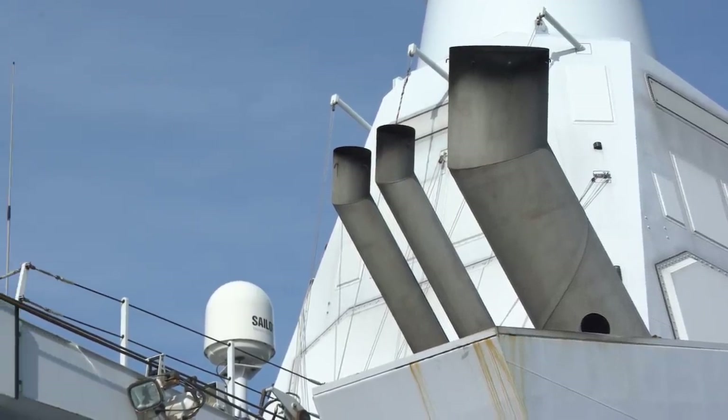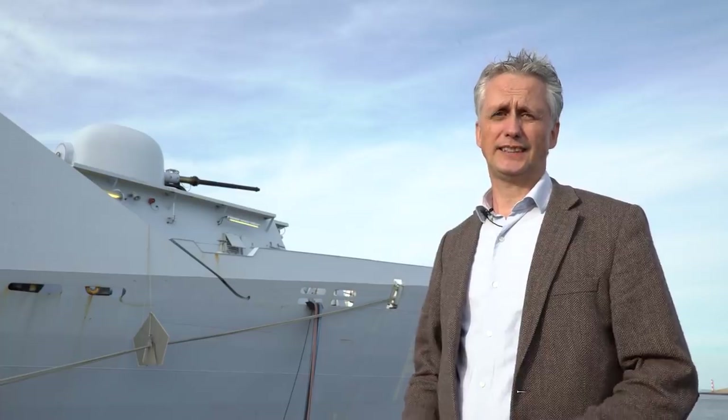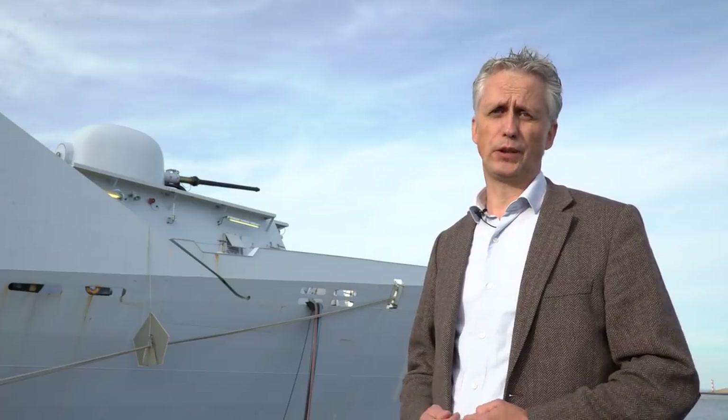It got its name from the destroyer Friesland, which served during the Cold War and was extensively used for anti-submarine operations.